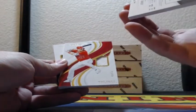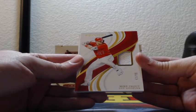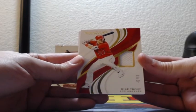And that is game used as well — 42 of 99, a game-use patch for the Angels, Michael Trout.